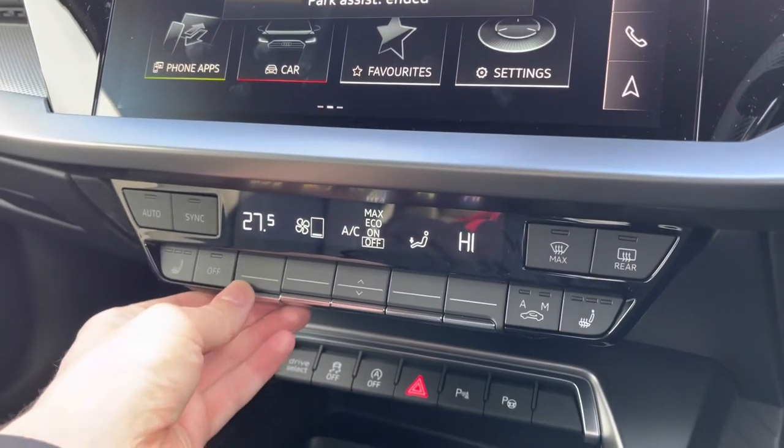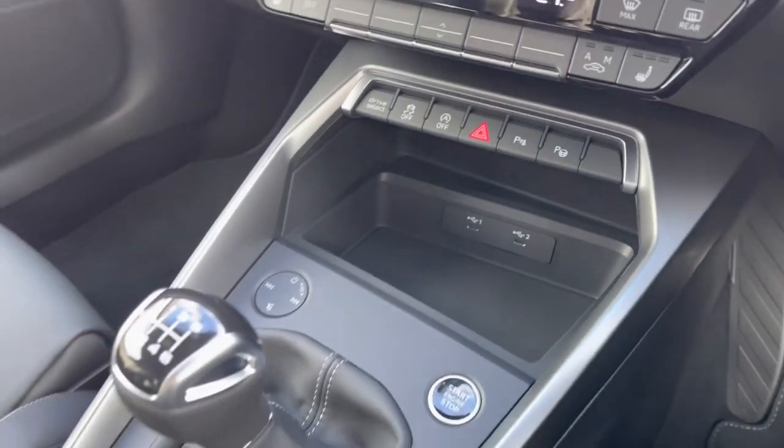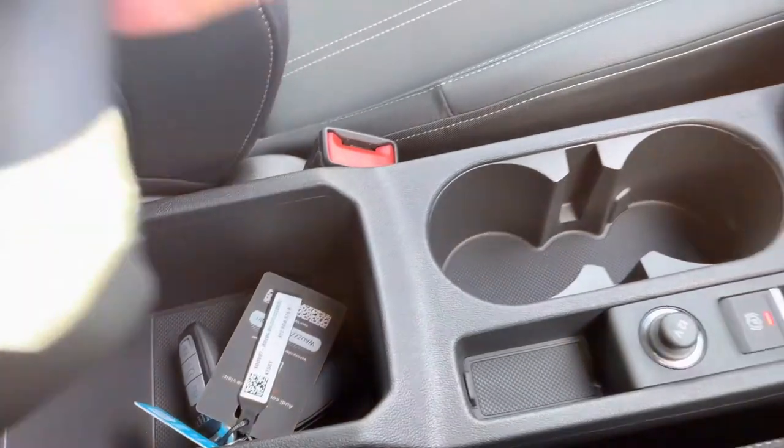Making our way down now, you've got dual zone climate control — perfect if you and your passenger want different temperatures. You've also got your front heated seats. There's a nice storage compartment, and you've got your leather gear selector with storage underneath there as well.